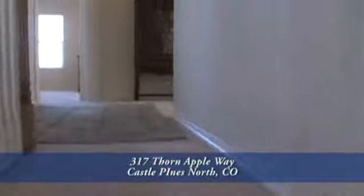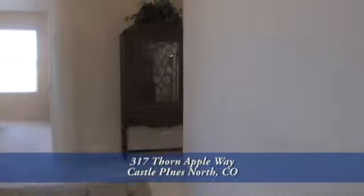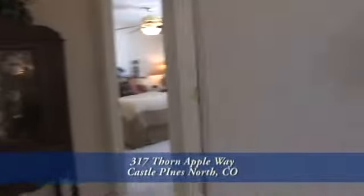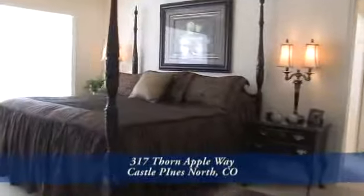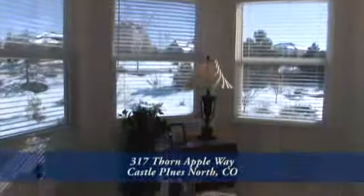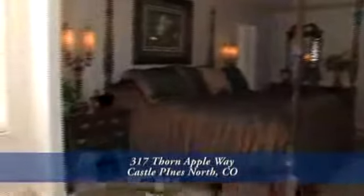The upstairs is a bedroom level. As you head upstairs, to your right you'll enter the master bedroom. This room is large enough for all your bedroom furniture. There's a spacious sitting area above the breakfast nook that looks out to the backyard.